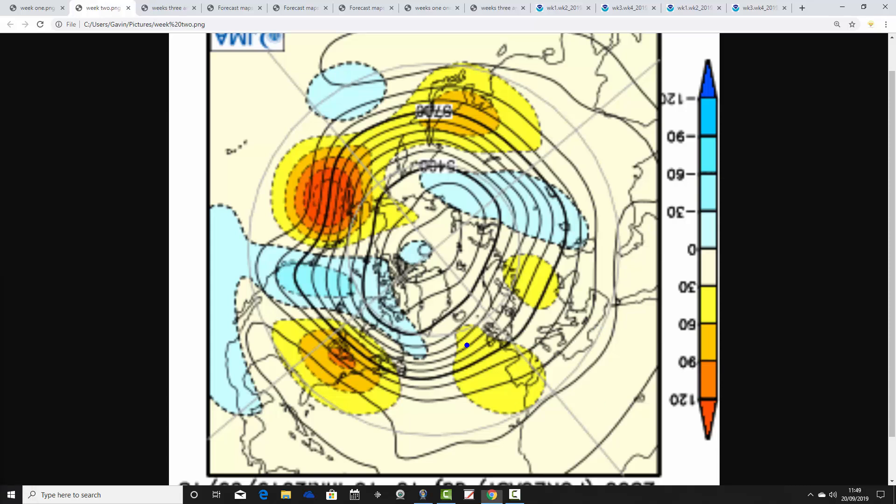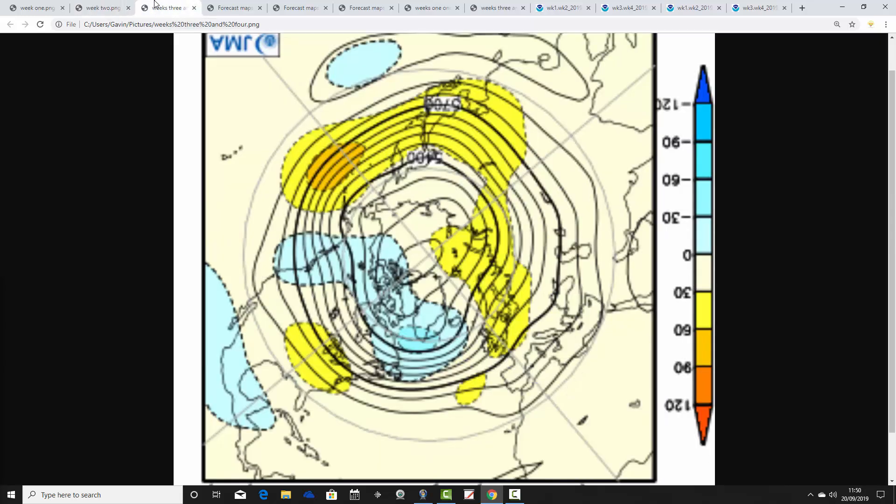Week two takes us from the 27th of September to the 4th of October. We have an area of above average heights sitting out to our west, while the ridge that gave us such a prolonged spell of dry weather through September is now over on the eastern side of Europe. There's no particularly evident trough of low pressure, but I think we're probably going to have a trough through here, so it could be a more unsettled week — and rather cool as well, as we bring the winds in from the northwest.